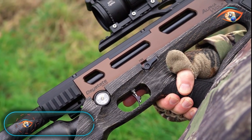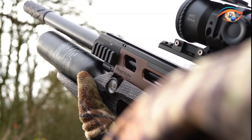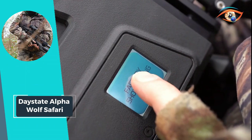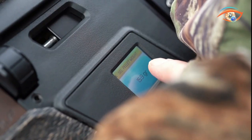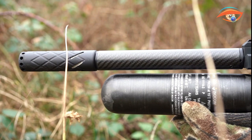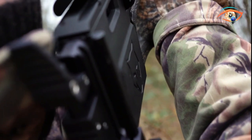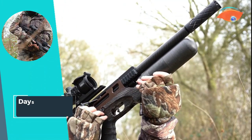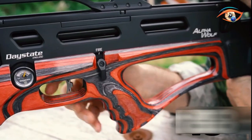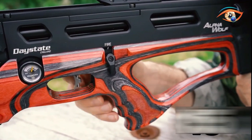Day State Alpha Wolf Safari. The Day State Alpha Wolf Safari edition redefines the boundaries of PCP air rifles, seamlessly blending cutting-edge technology with the needs of serious hunters and extreme-range target shooters. Its high-grip, ambidextrous textured wood stock ensures practicality in the field, complemented by an eye-catching bronze anodized monocoque frame that enhances rigidity to the maximum. With an overall length of 24.4 inches and a lightweight design at 3.35 kg, the Alpha Wolf Safari is a compact powerhouse. The 480cc cylinder capacity allows for extended shooting sessions.